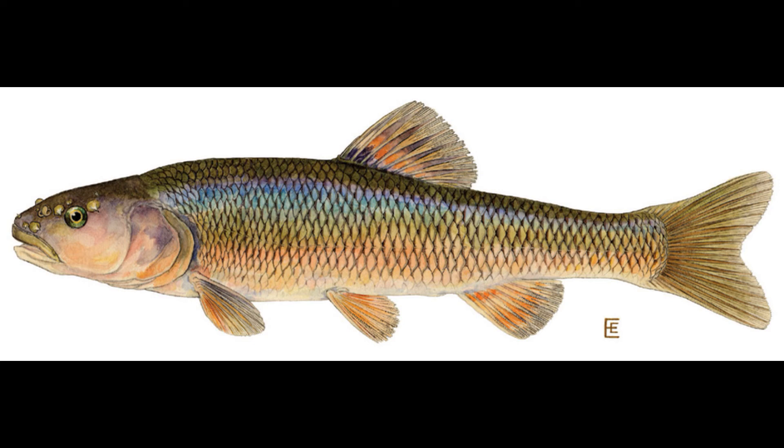Here's a picture of a creek chub. Their coloration can vary slightly, but their fins are pretty much all yellow. They have 8 to 9 dorsal fin rays, 7 to 9 anal fin rays, 13 to 18 pectoral fin rays, and 8 pelvic fin rays. When identifying any fish, counting fin rays is the most reliable method — color and pigment can vary greatly, but fin rays stay consistent.